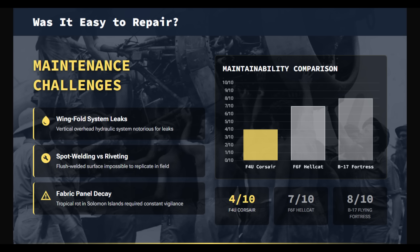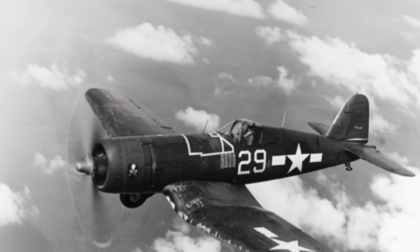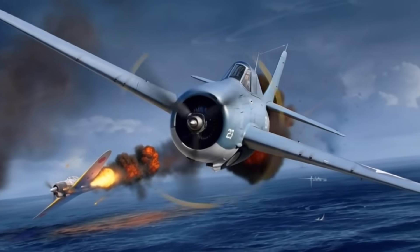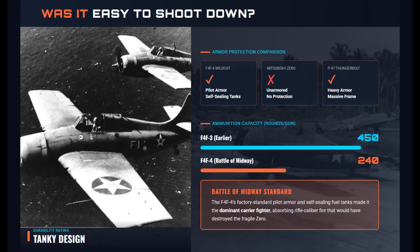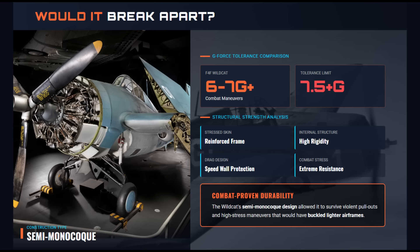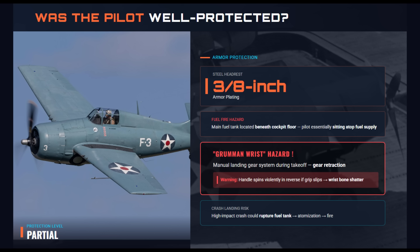Compared to riveted designs like the Hellcat, fabric wing panels were easier to patch, but often suffered from rapid decay in tropical climates. The Wildcat quickly earned a reputation for absorbing punishment, especially compared to lightly-built opponents like the Mitsubishi Zero. By the Battle of Midway, the Wildcat's standard armor and self-sealing fuel tanks made it the U.S. Navy's durable carrier fighter. Although some aces favored the early-war Dash 3 version for its larger ammunition load, the newer Dash 4 established the era's baseline for survivability. Grumman's semi-monocoque construction philosophy emphasized strength over refinement. The Wildcat's reinforced internal framing and stressed skin allowed it to withstand violent G-loads during abrupt pullouts. Pilot protection included armor plating and a nearly 4-inch steel headrest, but the layout had inherent risks — the Dash 4 version had the main fuel tank directly beneath the cockpit floor. The manually operated landing gear could result in a slipped crank that would violently spin backward and cause serious pilot injury.